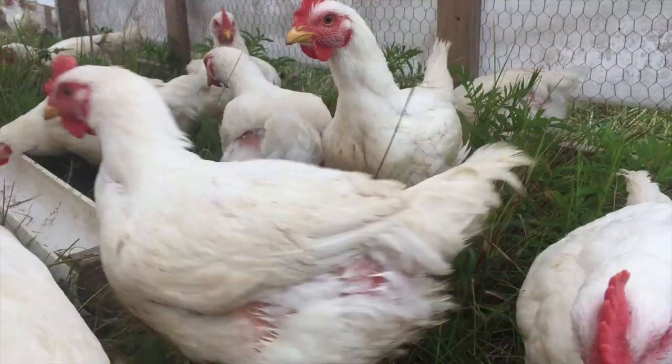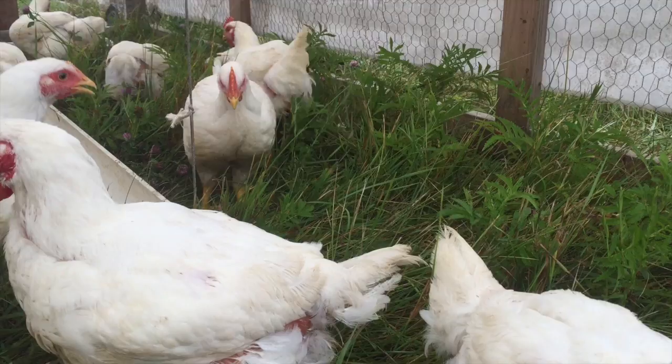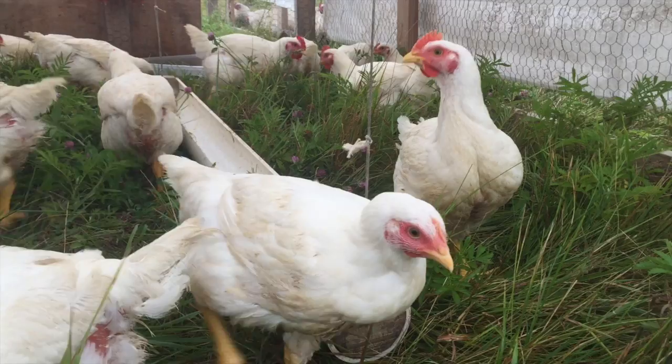Marek's is what we call a viral cancer in chickens. It's actually caused by a herpes virus, and what it does is it infects the bird. It can get into their internal organs, it affects the reproductive tract of hens, it causes tumors to grow on the sciatic nerve, and it can cause ocular issues — in other words, it can cause cataracts growing on the eyes of the chickens. You want to prevent that because you can have 20 to 30 percent mortality in your flock due to Marek's disease.